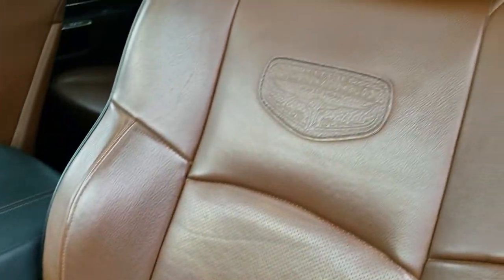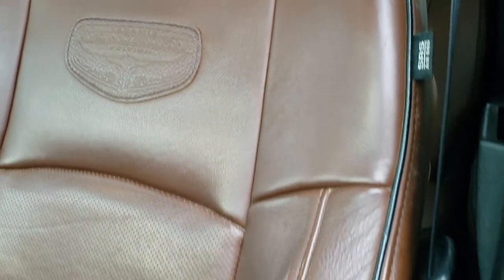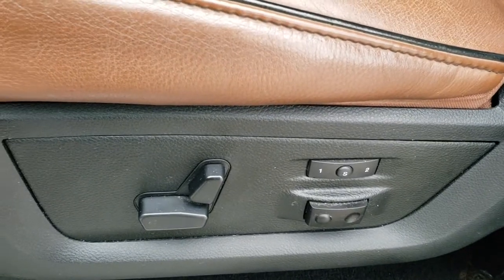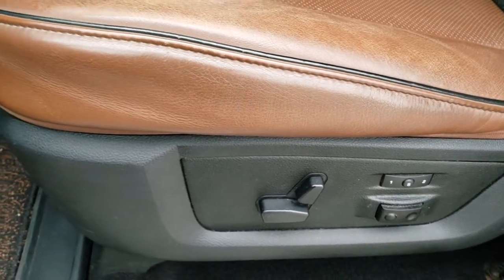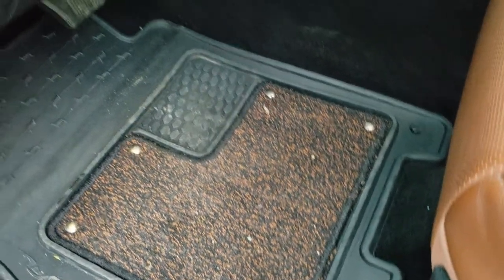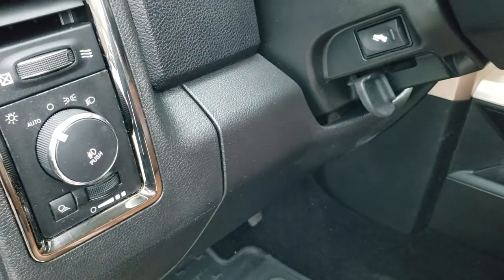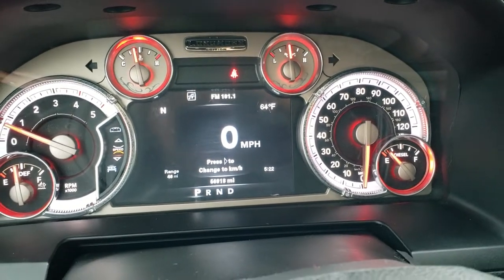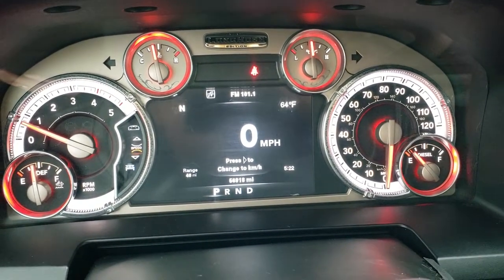Speaking of the Laramie Longhorn package — it gives you nice dark brown leather seats with the Longhorn patch stitched on the back and black piping. Memory driver's seat, lumbar, and both front seats are heated, cooled, and power adjustable. Factory all-weather floor mats, auto headlamps, and power pedals. Hopping inside the truck, you can see this one has 56,918 miles.